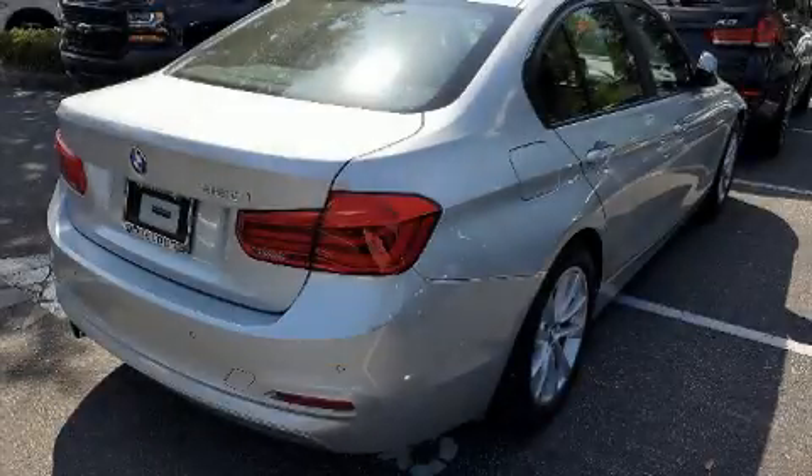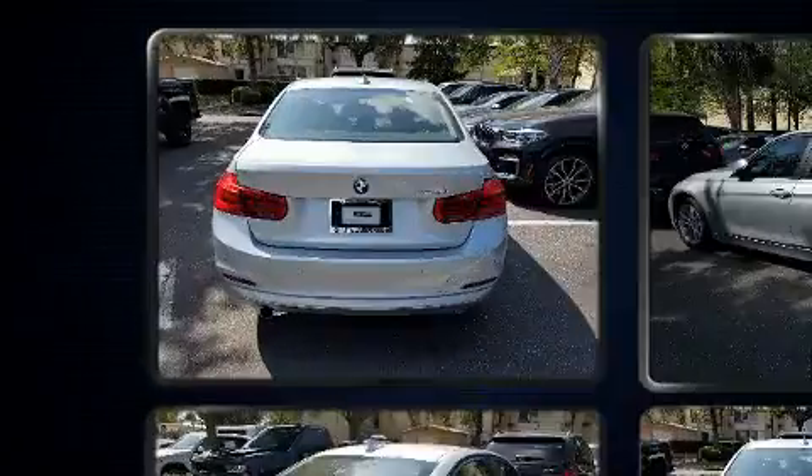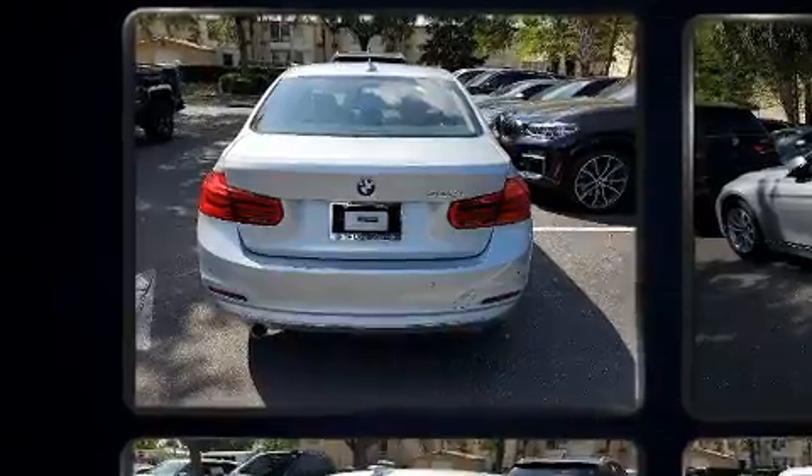Treat yourself to a test drive in the 2017 BMW 320i. It features an automatic transmission, rear-wheel drive, and a 2-liter 4-cylinder engine.